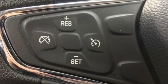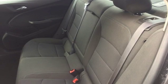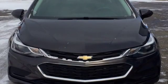Turbo inline four-cylinder engine, express open and closed sliding and tilting sunroof, gas pressurized shocks, and power heated mirrors.